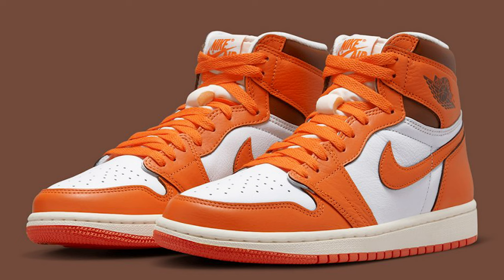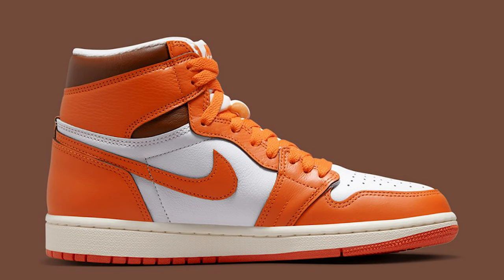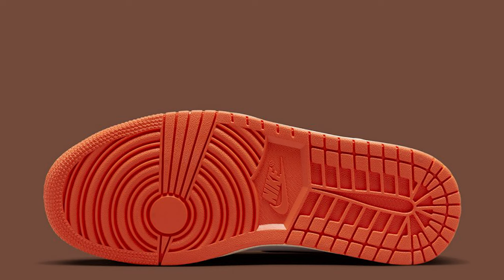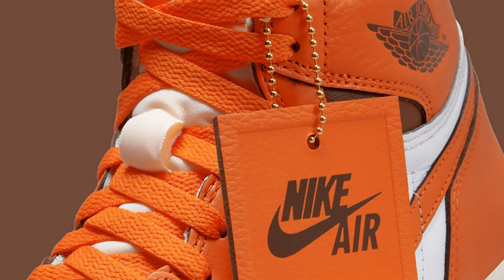The Air Jordan 1 High OG Starfish — I'm not too big a fan of orange-colored sneakers. I've owned all the starfish and shattered backboard releases in the past and every time I give them a chance I end up getting rid of them. For me these are definitely a pass. The materials look solid though, and the sock liner has almost a chenille/towel-like finish rather than a smooth satin finish. People who like orange will probably enjoy these, but for me it's a pass.